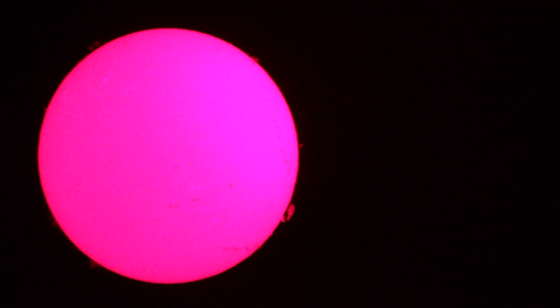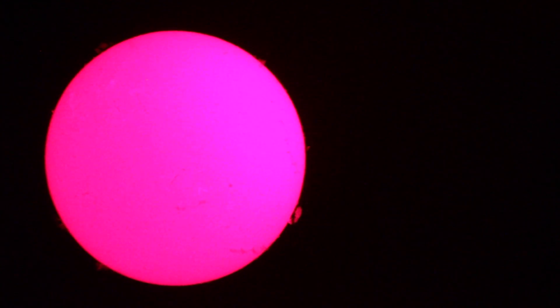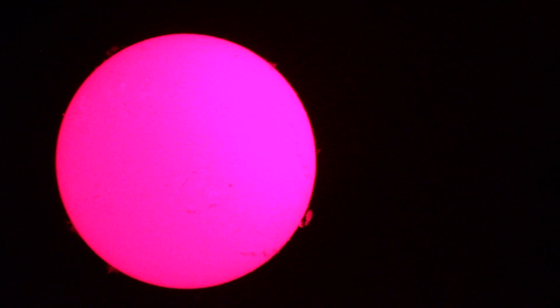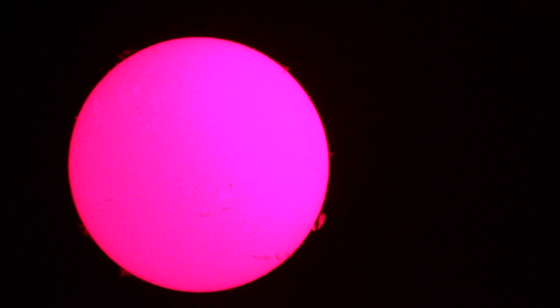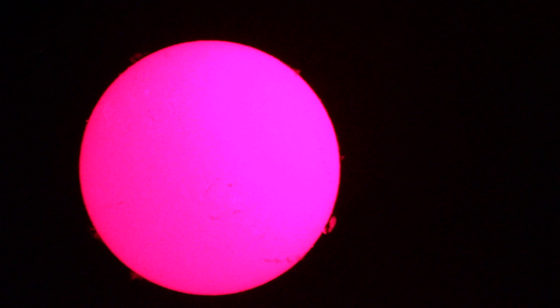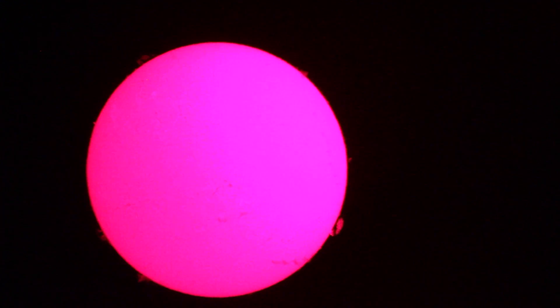It's June 22nd, 2012. Outside of work with the Lunt Solar Systems double stack LS80 H-Alpha scope with the LS60 Etalon externally fitted as the double stack. We're looking at a fairly blank solar disk with a decent size prominence on one edge. I'm shooting this at ISO 4000 on a Canon 7D, 30 frames per second, 1/30th second.